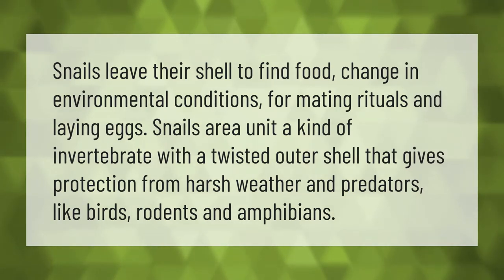Snails leave their shell to find food, in response to changes in environmental conditions, for mating rituals, and for laying eggs. Snails are a kind of invertebrate with a twisted outer shell that gives protection from harsh weather and predators like birds, rodents, and amphibians.